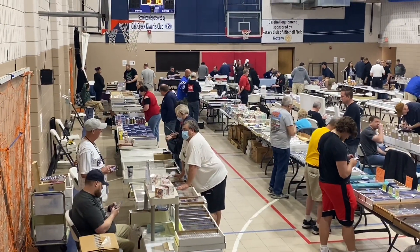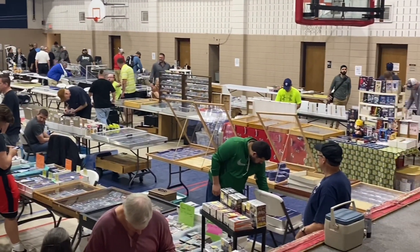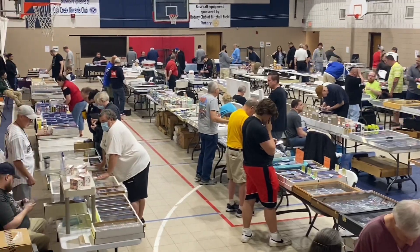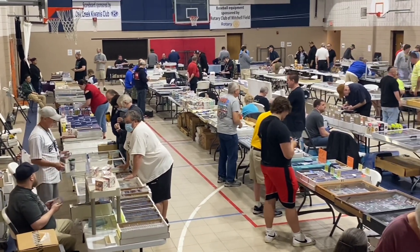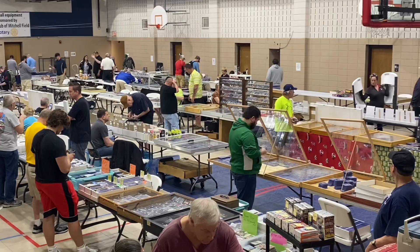Now we're inside and this is what we call the establishing shot. This is one of four rooms full of cards. You can see the action is just starting to heat up a little bit here — it's about 9:15 in the morning. The show runs from 9 until 3. I'll probably be here until about noon, maybe 1 o'clock, taking a look at roughly 75 dealers and more than a hundred tables of all kinds of sports card and memorabilia goodness.